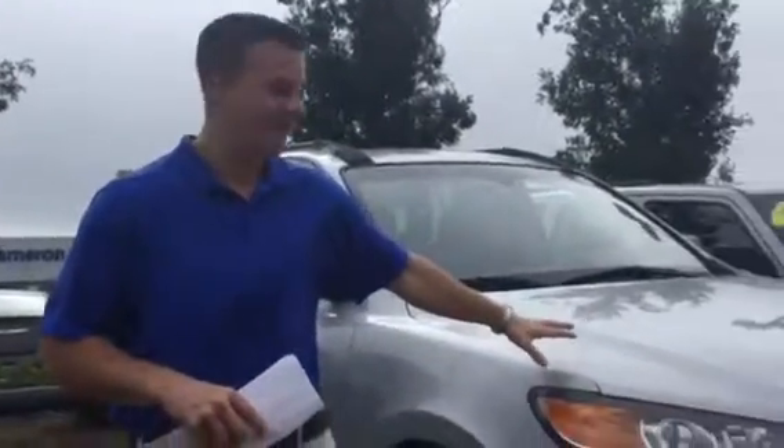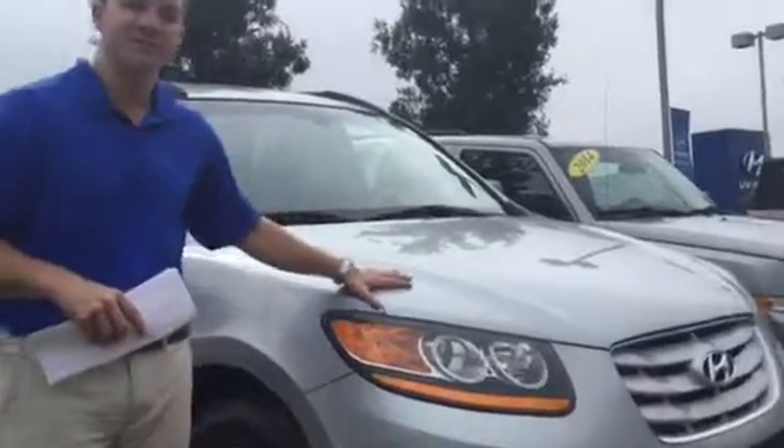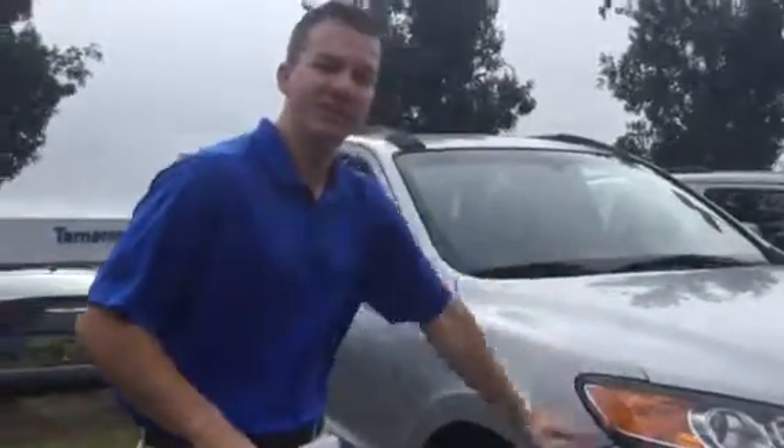This is Jacob at Tamron Hyundai. I want to say thank you for inquiring on the 2010 Hyundai Santa Fe. I want to show you that we do have this in stock. This vehicle is very clean on the inside and outside, with not 100,000 miles on it.